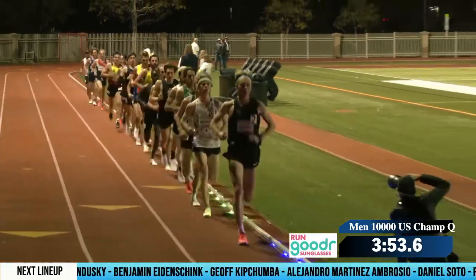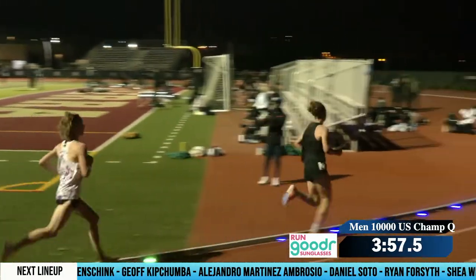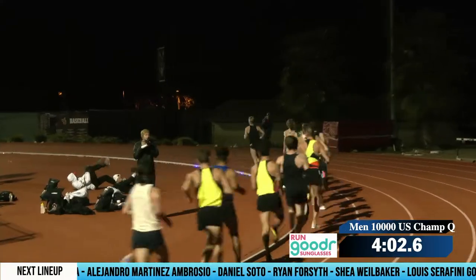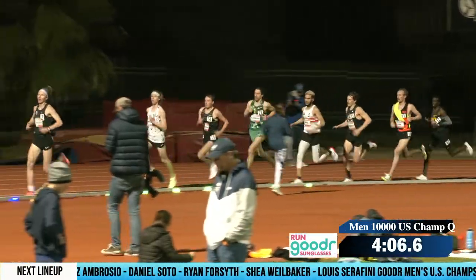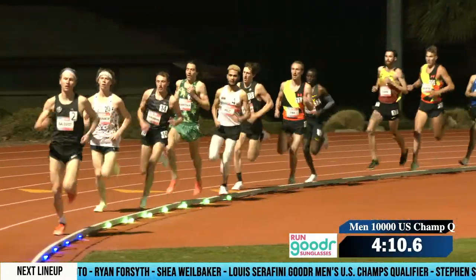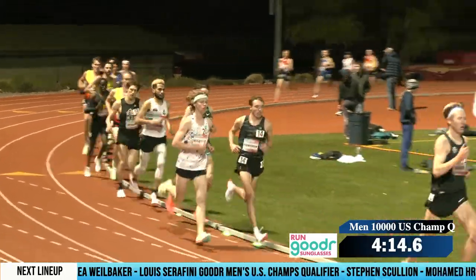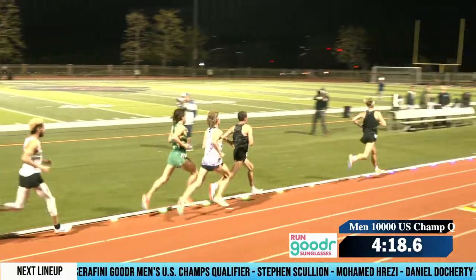Wheelbaker there. Iden Schenck behind him — out in Colorado now, he's a Wisconsin alum, recently graduated. He had a pretty solid race at the cross-country champs down in San Diego and placed sixth back in January. Some good strength from that.